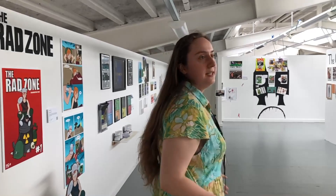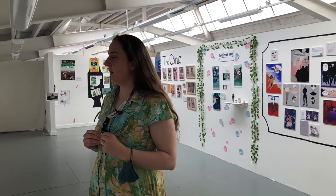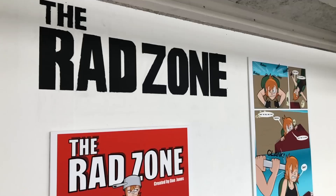This section is for the third years and their final projects. We've got lots of different stories, art styles, and themes.